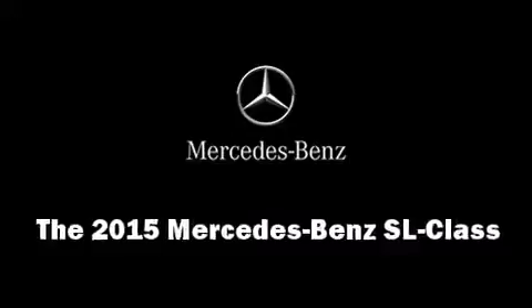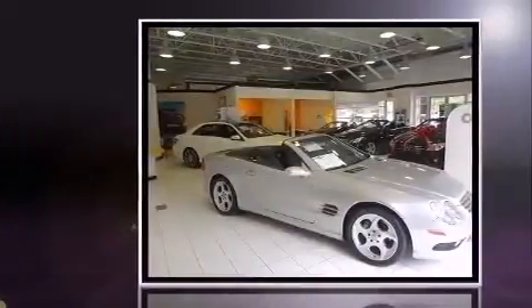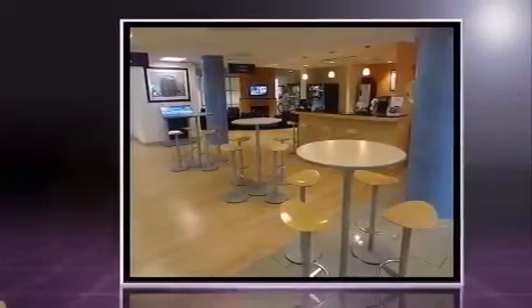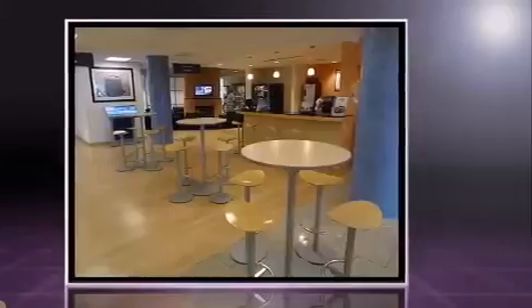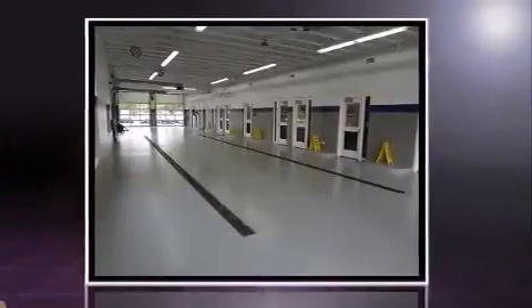The 2015 Mercedes-Benz SL Class — this two-door, two-passenger convertible leads among competitors in its segment. It features an automatic transmission, rear-wheel drive, and a powerful eight-cylinder engine. The engine breathes better thanks to a turbocharger, improving both performance and economy.